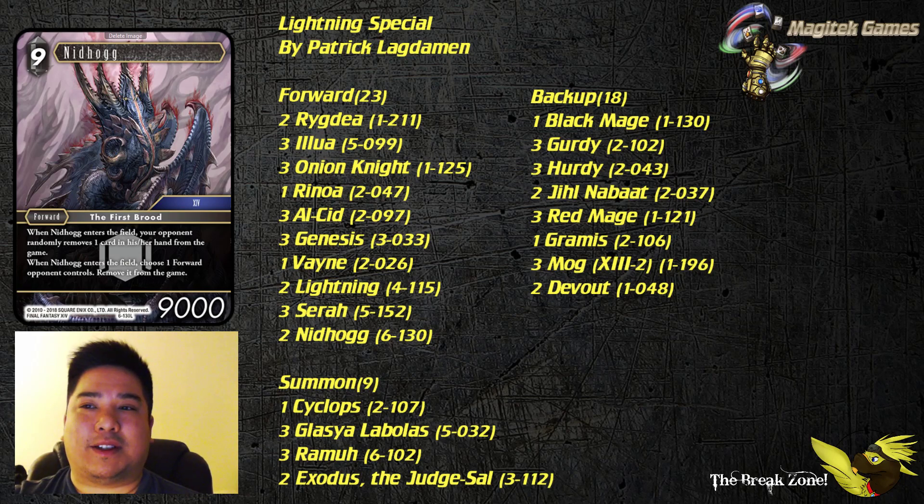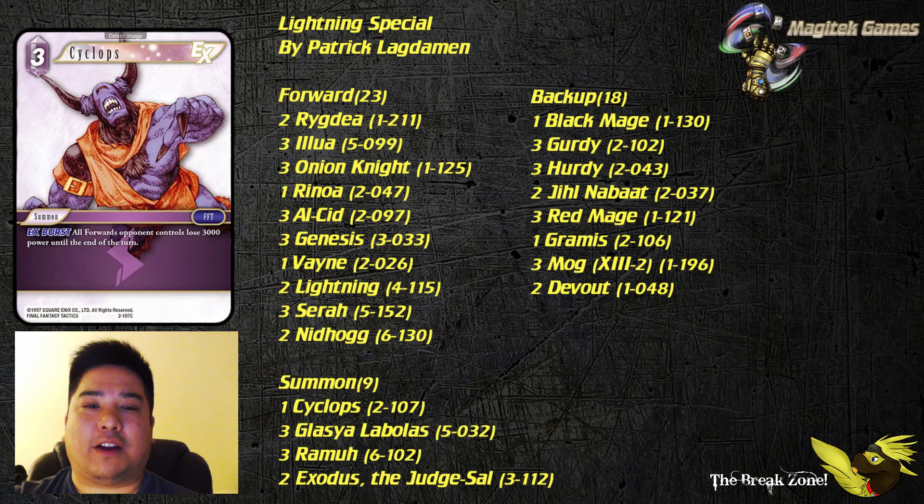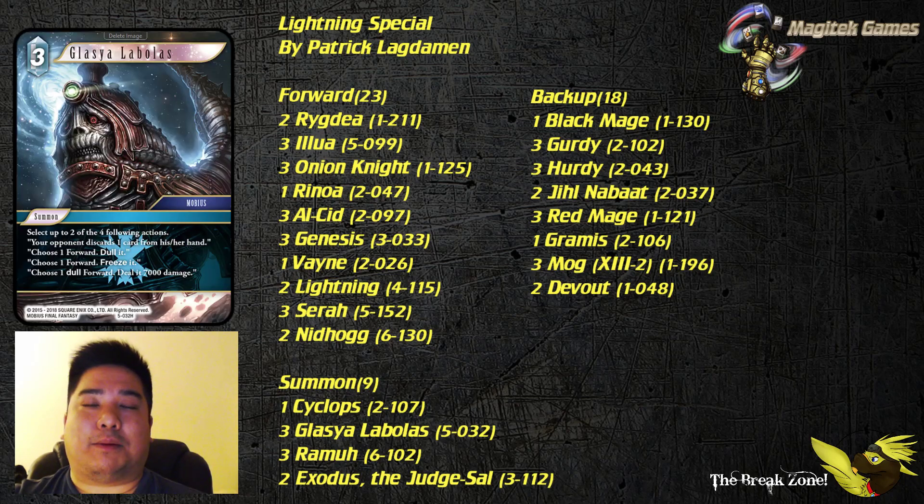Next up we're going to go over some of the summons. Starting off with one copy of Cyclops, who's really good against Leyland Vikings, being able to wipe all of them out in one shot on top of being an EX burst. Glaciana Bolas is great in so many ways in terms of tempo plays — being able to dull, freeze, or deal 7,000 damage. You've probably seen this card played so much and witnessed every single one of those options being chosen. It's good and I love seeing it as a three-of.